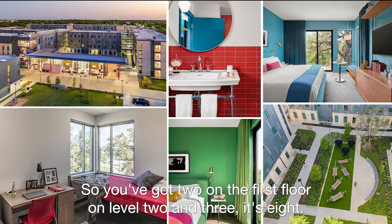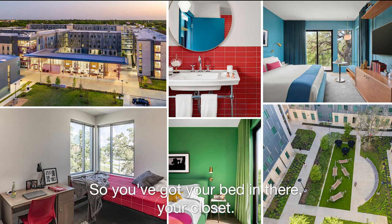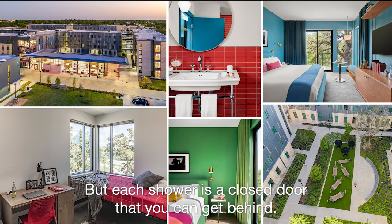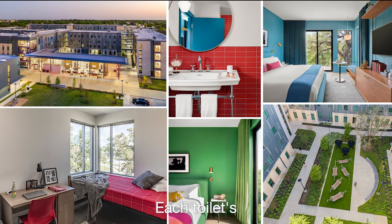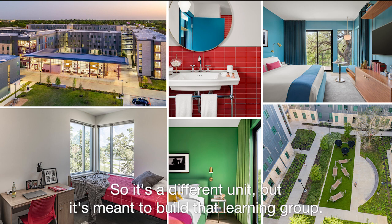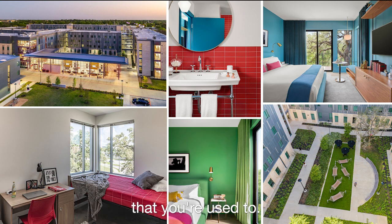You've got two on the first floor, and on levels two and three it's eight bedrooms each — all single-unit bedrooms, so you've got your bed and your closet. The bathrooms are more of that shared style, but each shower is behind a closed door, each toilet is obviously behind a closed door, and it's really just the sinks that are open and shared. It's a different unit, but it's meant to build that learning group. Or if you're an international student, you're sharing with all your peers that you're used to.